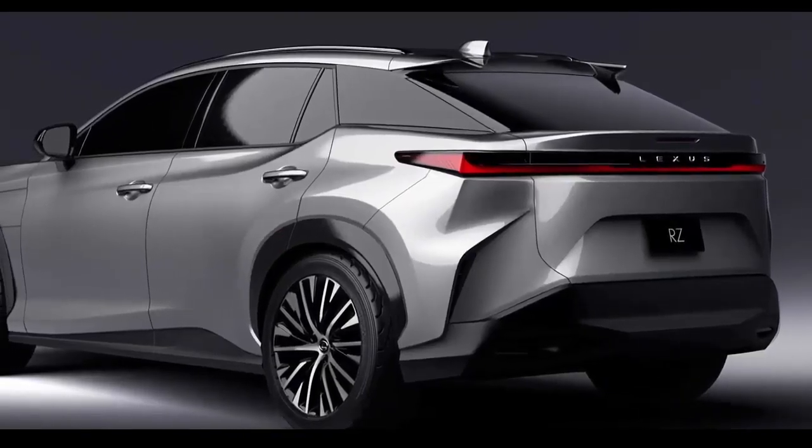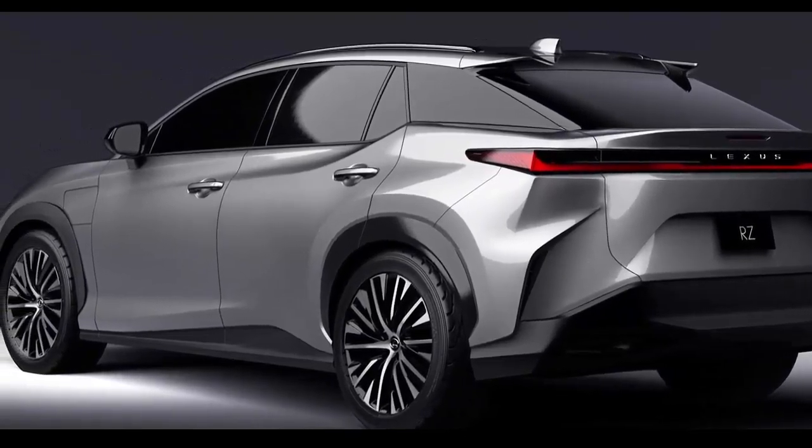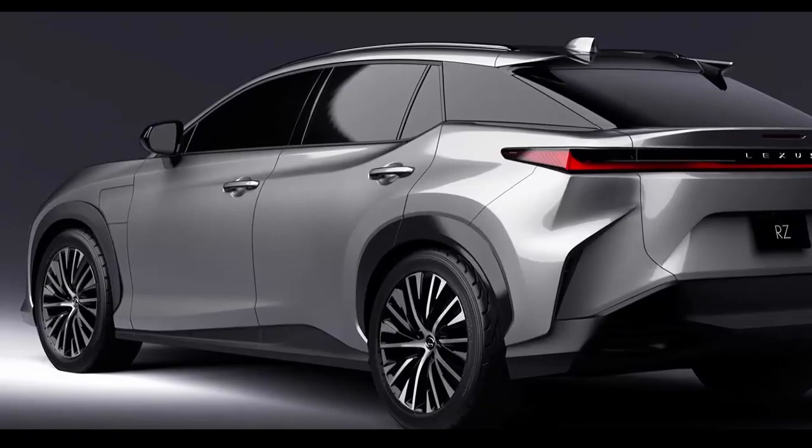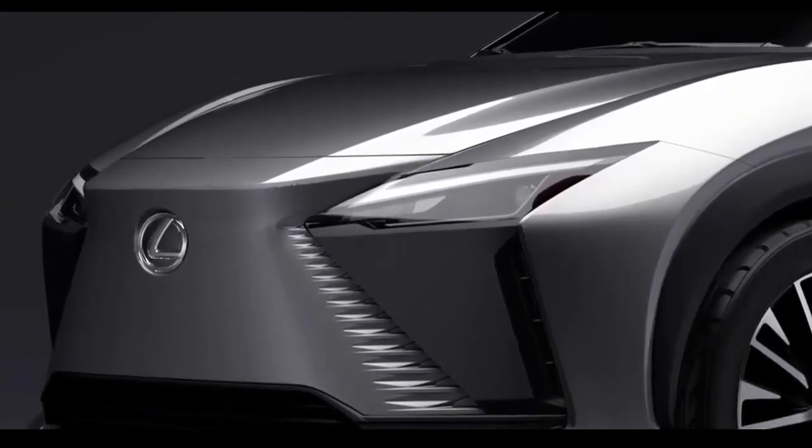The Direct4 system allows the RZ to distribute power delivery across both axles in the blink of an eye, essentially switching instantly between front, rear, and all-wheel drive as the situation requires.